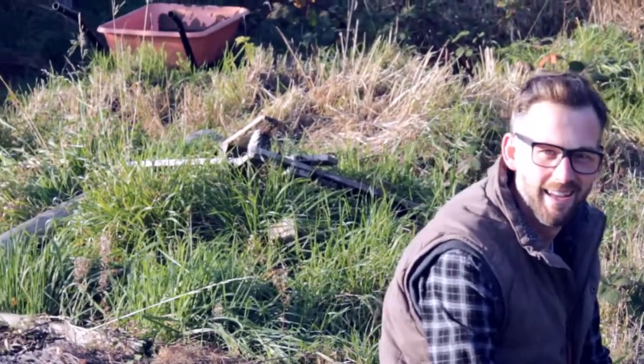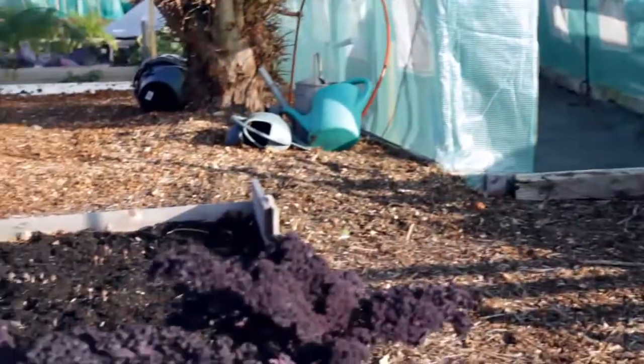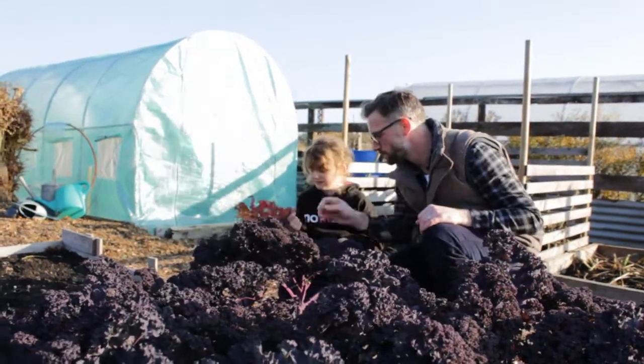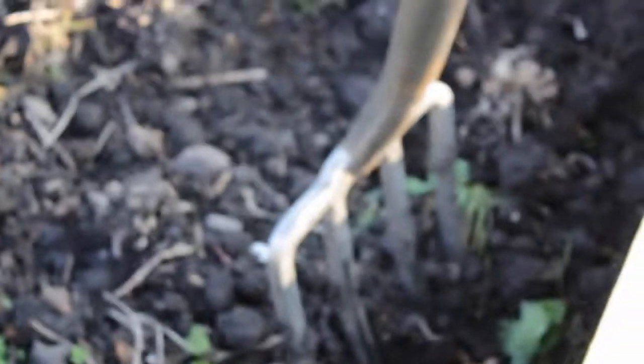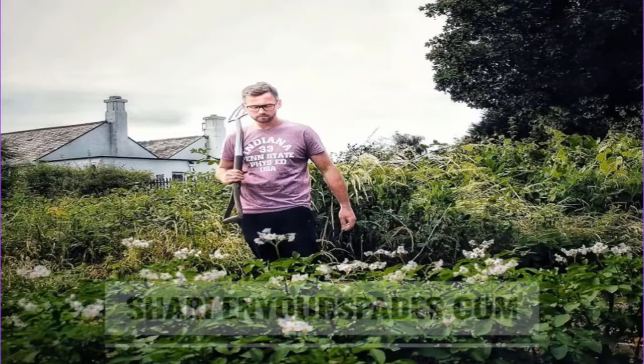That's my eight-year-old daughter Ava — she loves spending time on the allotment with me too. It's wonderful to see her excited about the crops we grow together. I really want her to grow up with a strong relationship with food, understand where it comes from, and be thrilled to eat it. If you're enjoying the videos I'm creating here on the Sharpen Your Spades YouTube channel, I would love it if you would subscribe.